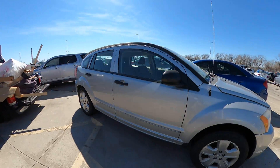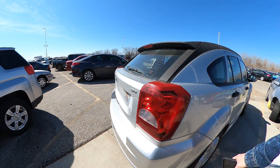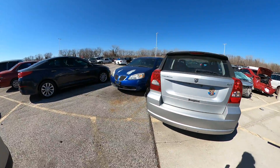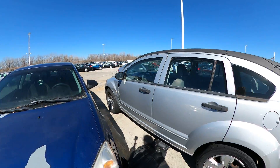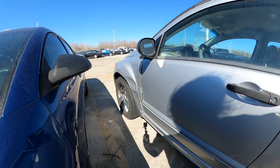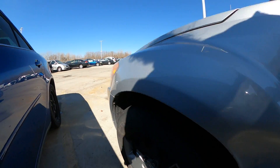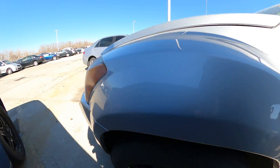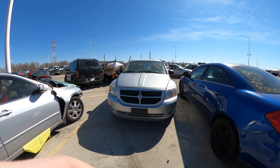It looks pretty spotless on the exterior. I don't see any damage — oh, here is a little bump here on the front. Got a little something going on, and a cracked rim. All right, there's your closer look. Happy bidding!